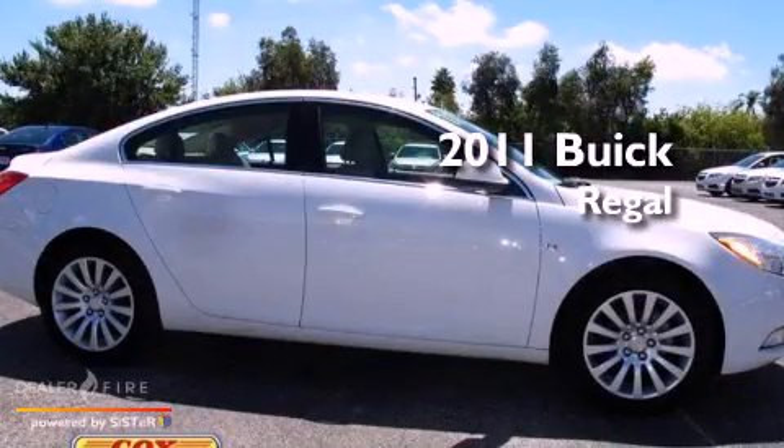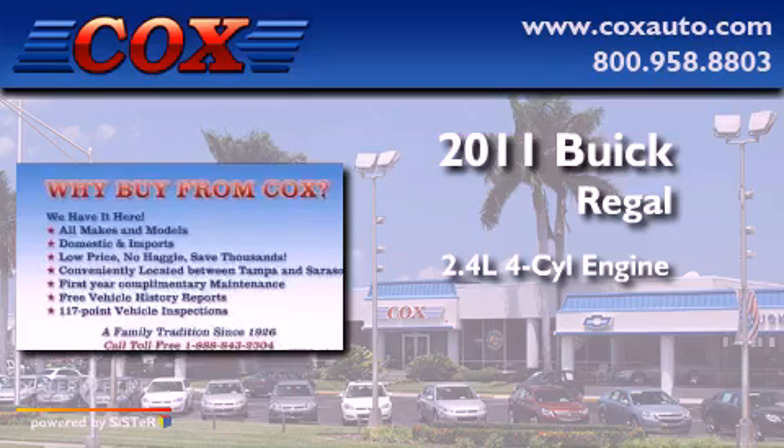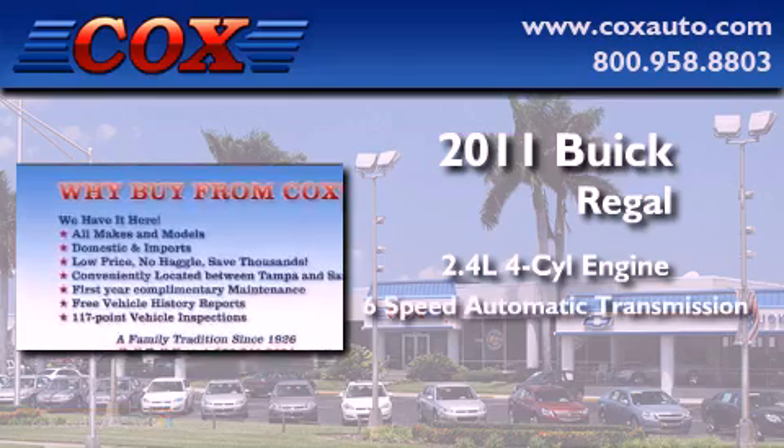This is a 2011 Buick Regal. It features a 2.4-liter four-cylinder engine and a six-speed automatic transmission.